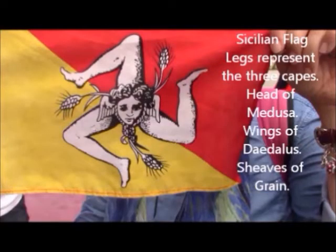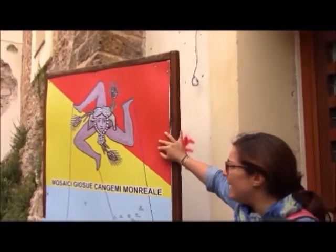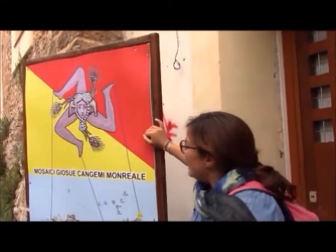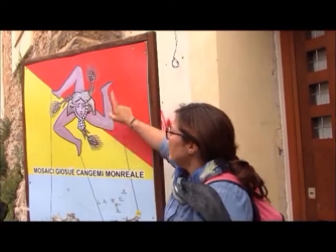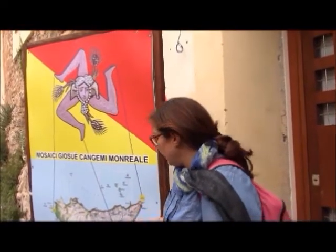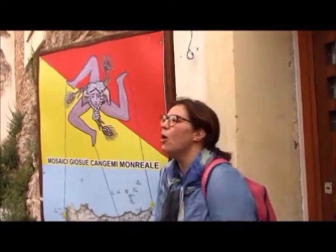This is a modern Sicilian flag. The legs represent the three capes, the head of Medusa in the middle, the wings of Delius on the side, and sheaves of grain. It was adopted quite recently — it is our official flag from 2000. This is the typical symbol of Sicily, called the Trinacria. The three legs are the three parts of Sicily and the three capes: Cape Peloro, Cape Capopassero, and Cape Lilipeo or Boeo. This is Marsala.